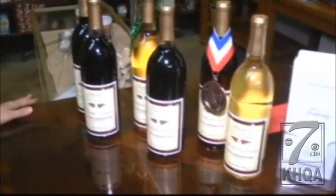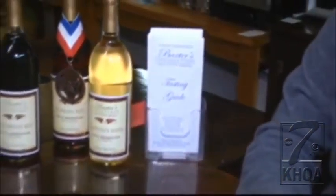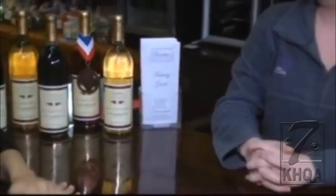Now you say that people's palates actually change during the winter time from summer to winter. What are people looking for more during the colder months right now? I see the colder months bringing the drier red wines, and then once spring comes around in summer you're going to get your lighter wines and sweeter wines back on their palates again.